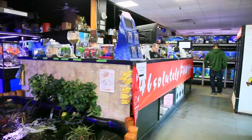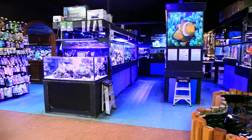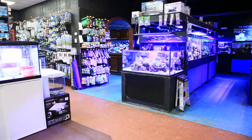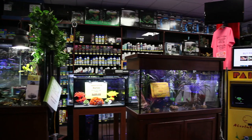Absolutely Fish is not only immediately appealing to the eyes, but like an onion, it has many layers. The first of which is all of the standard equipment you'll need to set up a fresh or saltwater aquarium or even a koi pond, available in great quantity and options at the very front of the store. So if you are here to simply grab some fish food or supplemental products, you can be in and out quickly, though I'm pretty sure most people will choose to stick around for a bit.